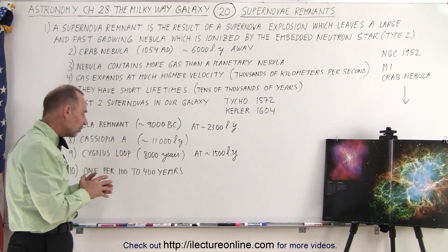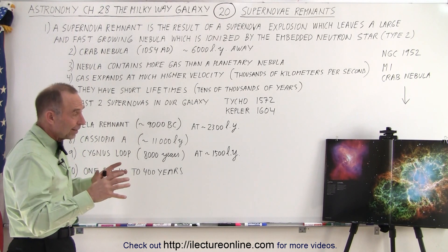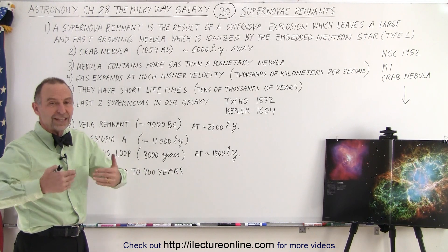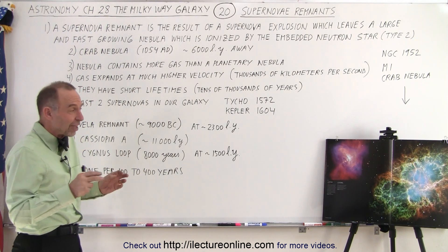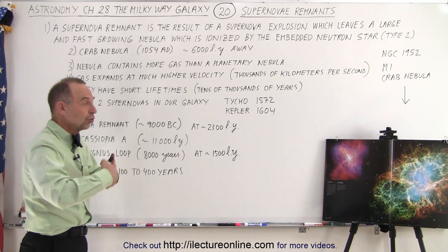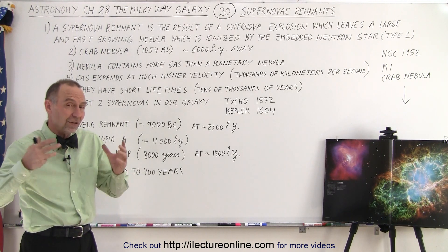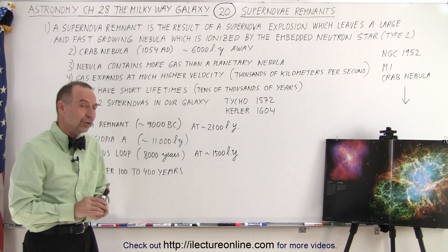We estimate there's about one supernova explosion in our galaxy every 100 to 400 years. The range is large because some happen on the other side of the galaxy where we can't see the remnants. We try to calculate it based on the number of stars in our galaxy of the right size and type to result in a supernova, then figure out how long they live on the main sequence, how long as a red giant, and how long before they'll explode.